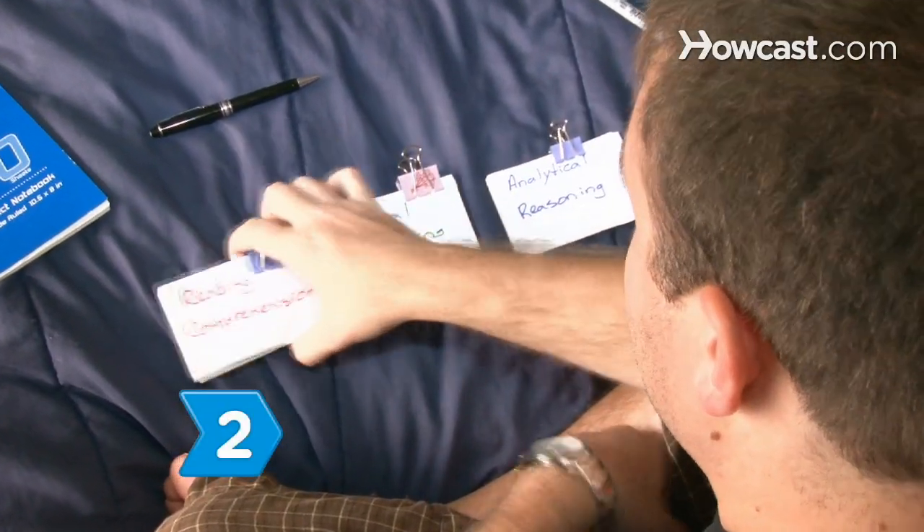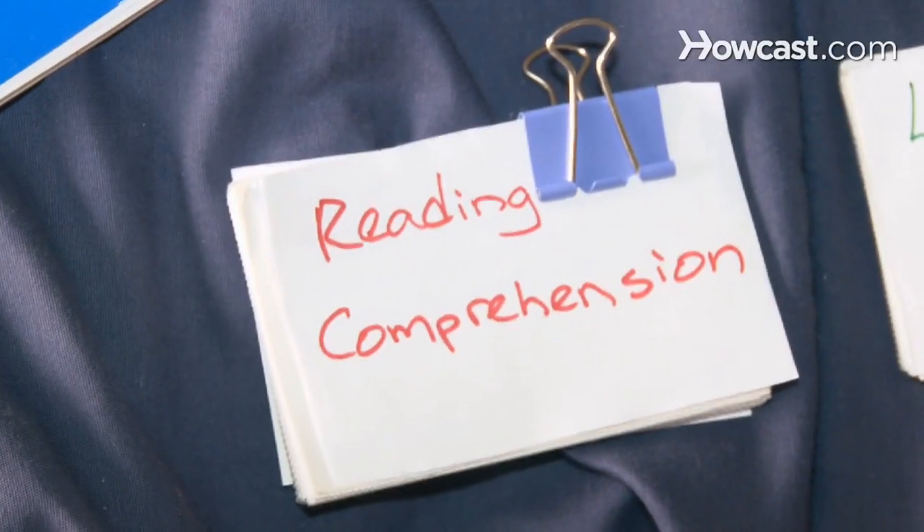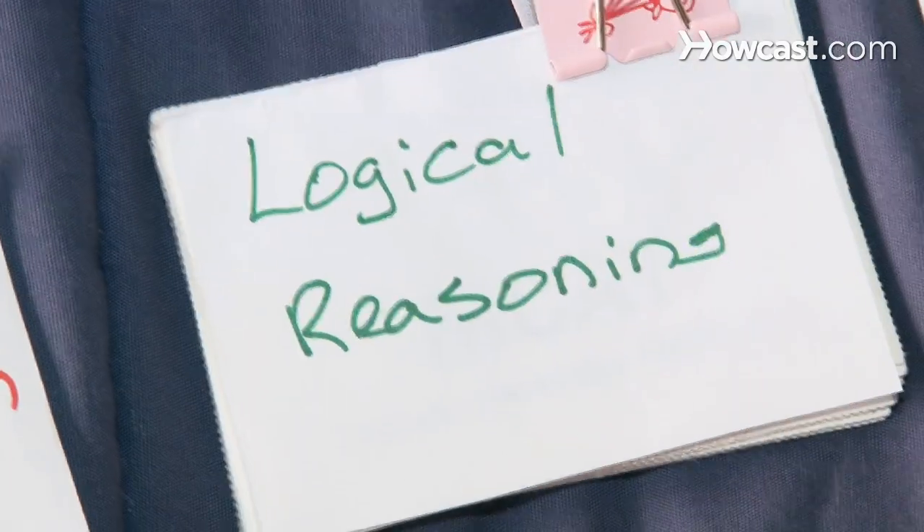Step 2: Familiarize yourself with the types of multiple-choice questions on the test. The three categories they will fall into are reading comprehension, analytical reasoning, and logical reasoning.